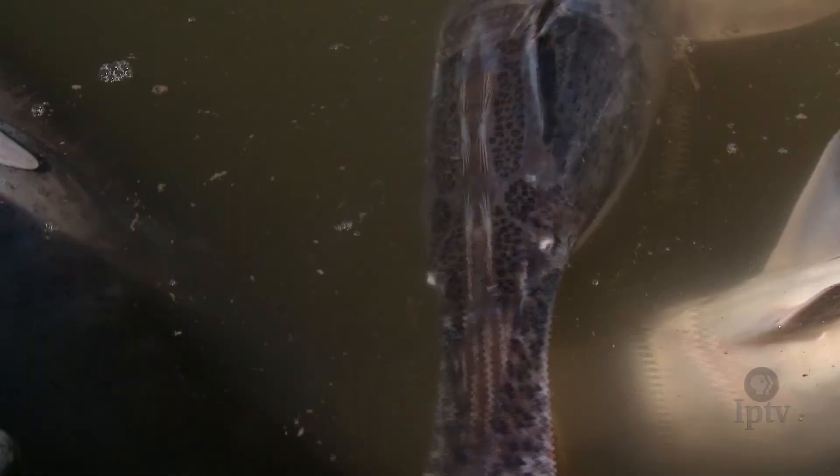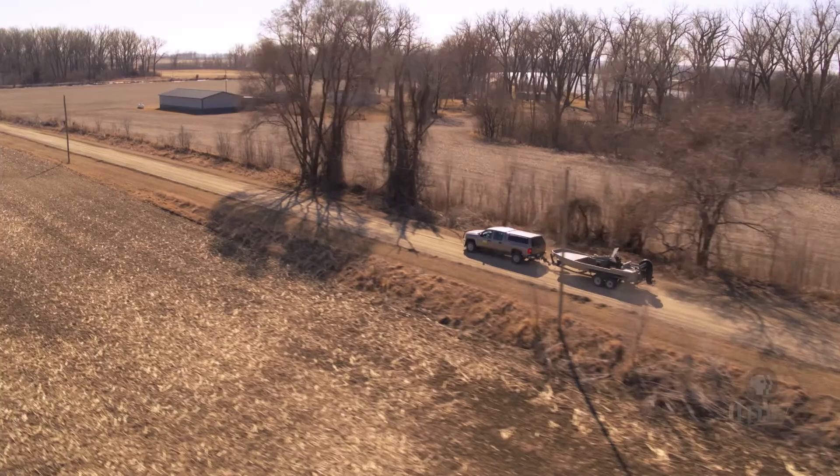It's just a really cool experience. It's a super unique fish. They've been around for millions and millions of years. It's just a rare opportunity that you don't get to see everywhere in the state.